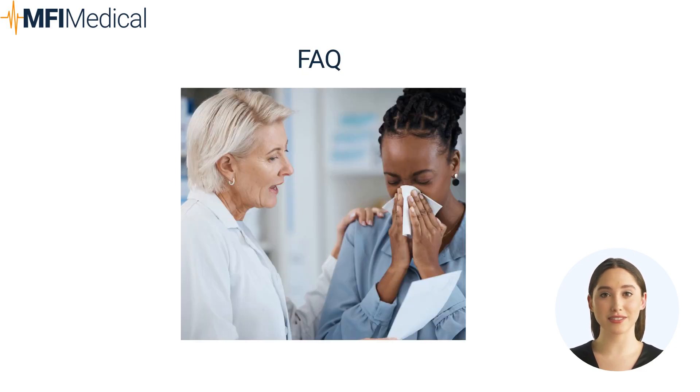Frequently Asked Questions. Question: Why are vital sign monitors crucial in allergy and immunology practices? Answer: They provide continuous monitoring of patient vitals, crucial for detecting early signs of adverse reactions during tests or treatments. Question: How do endoscopic systems benefit allergists? Answer: They allow for direct visualization of areas often affected by allergic reactions, aiding in accurate diagnosis and treatment planning.